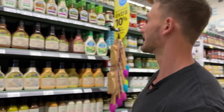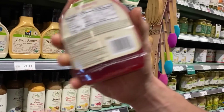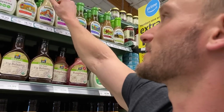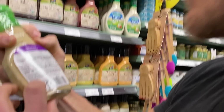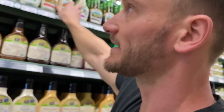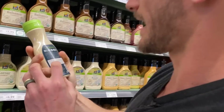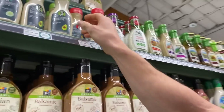Even Annie's has expeller-pressed canola oil — that's a step up because it's expeller-pressed, but still. Looking at Sir Kensington's — okay, there you go. That looks promising.